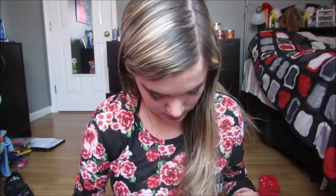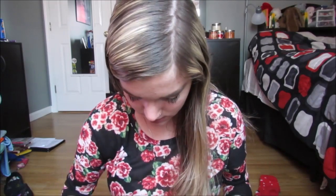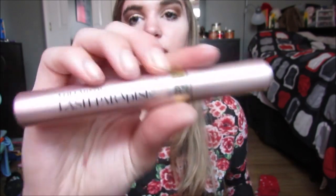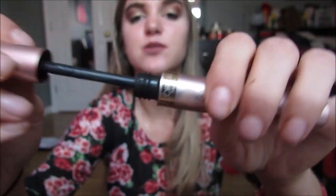Now moving on to mascara — I have five in here. I have two Too Faced Better Than Sex Waterproof mascaras, just because one is my old one and the other is almost gone. I have the Benefit Roller Lash and Benefit Their Real little mini mascaras. And the Maybelline Falsies Push-Up Drama — this brush is amazing, it's such a nice mascara. Then the L'Oreal Voluminous Lash Paradise, which really reminds me of the Too Faced Better Than Sex — the wand is similar, and I recommend trying it if you haven't because it's the closest thing I've found to that mascara.